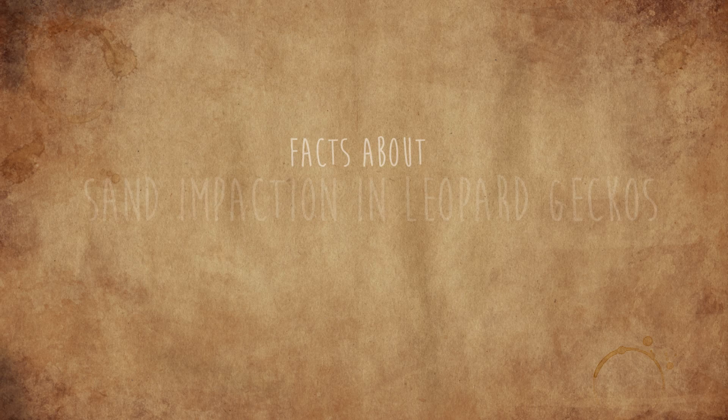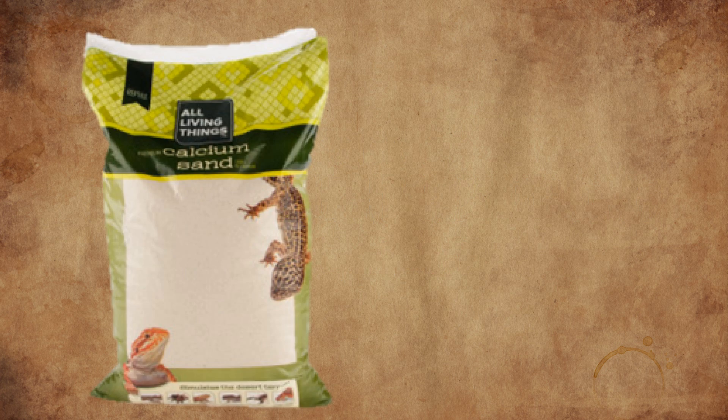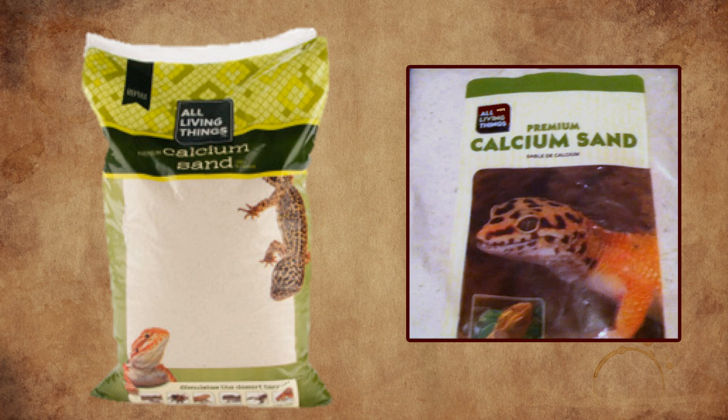Sand impaction is one of the most common causes of premature death in leopard geckos, and yet it can be so easily avoided. Unfortunately, time and time again, people are wrongly advised to use sand as a substrate, either by the companies who produce the item, the shops selling it, or bizarrely inexperienced owners on YouTube.